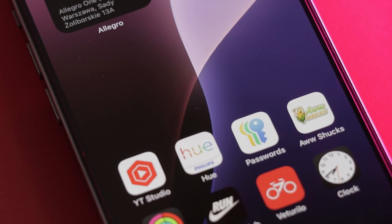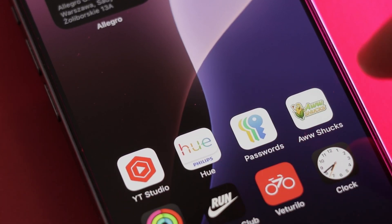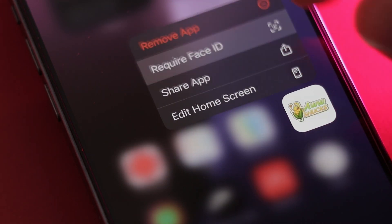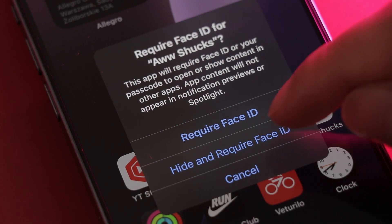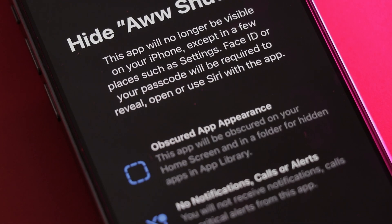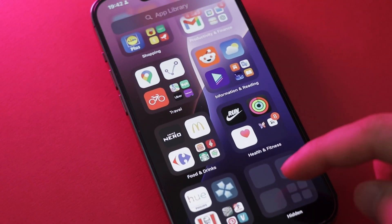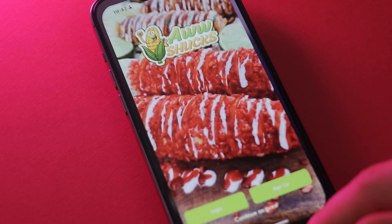Speaking of security — are you cheating on someone? I hope not, but if you were, you'd love this feature. Let's say I have an app in my library that I don't want anybody to know about. I can just press it longer and click 'Require Face ID.' My iPhone then asks if I want to just lock it or hide it in a hidden folder. Once hidden, I can't even search for it — I have to go to my library, scroll down to the hidden apps section, and I can only access them via Face ID.